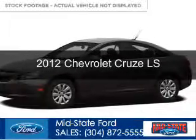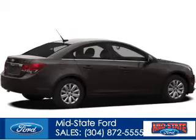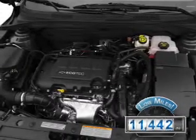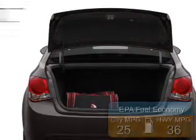This is a used 2012 Chevrolet Cruze. It's powered by front-wheel drive and a 1.8-liter four-cylinder engine. With fewer than 15,000 miles, this vehicle has a long road ahead. Great fuel efficiency saves you money by requiring fewer trips to the gas station.